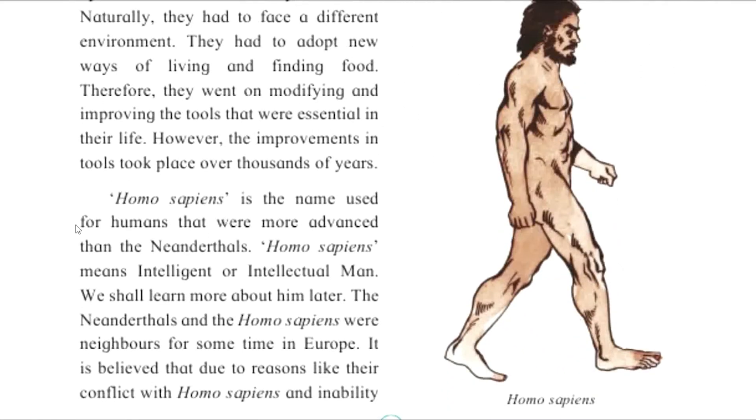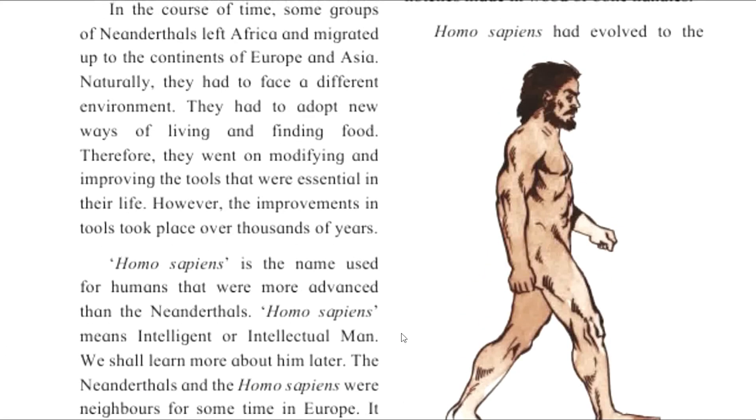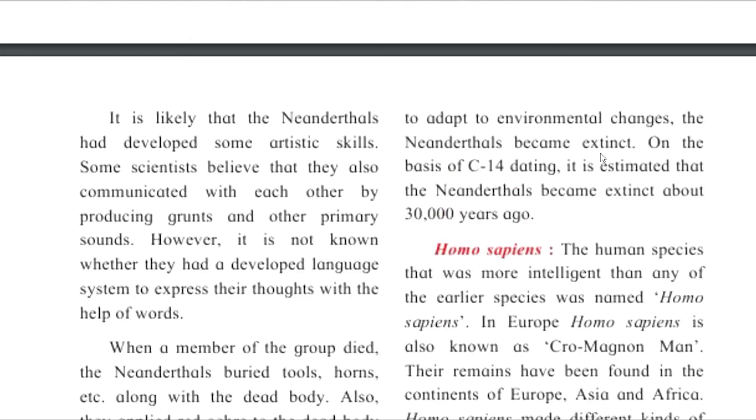Homo sapiens were more advanced than the Neanderthals — intelligent and intellectual humans. The Neanderthals and Homo sapiens were neighbors for some time in Europe. It is believed that due to conflict with Homo sapiens and inability to adapt to environmental change, the Neanderthals became extinct. On the basis of C-14 dating, it is estimated that the Neanderthals became extinct over 30,000 years ago.